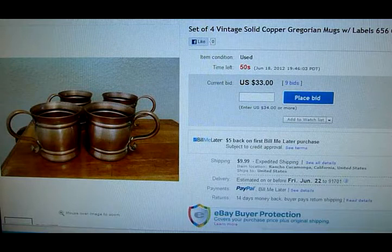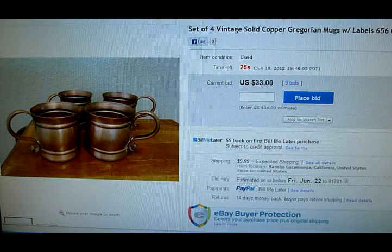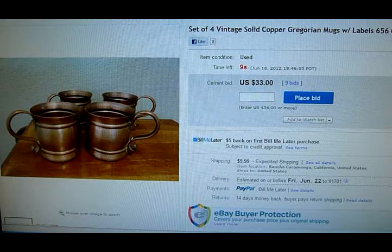Okay, so here we are with the solid copper Gregorian mugs. It's gone up a little bit — I think when we last looked at these they were at $28, and now we're at $33 with nine bids and about 15 watchers and 100 page views. Copperware is new to me — I sold my first piece last month, a copper teapot, for around $50. I'm going to start keeping an eye out on this stuff because it looks like you can make some decent money on these items.